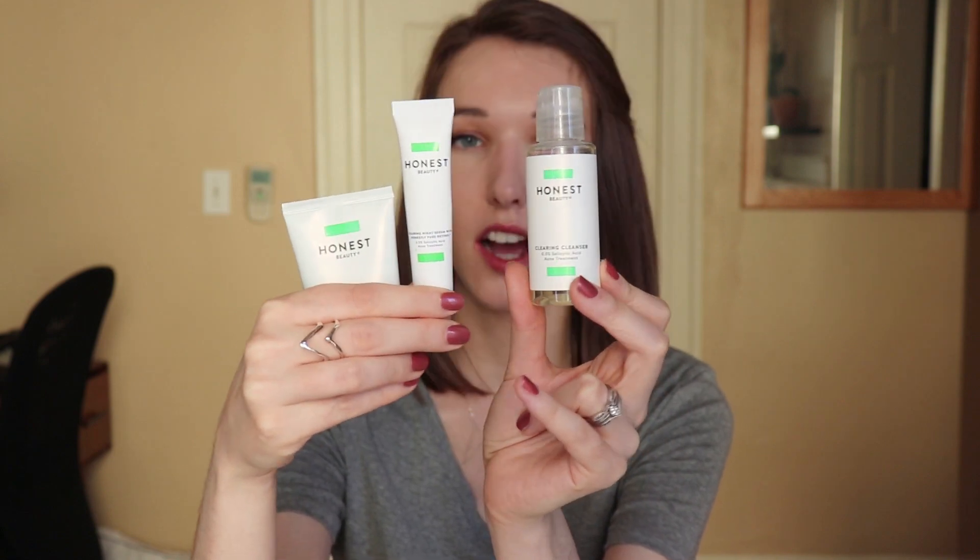Now I'm going to dive into the products — what I thought, what worked, what didn't. I started off by purchasing a kit, which I think is super cool and helpful. Honest Beauty has kits based on their different skincare lines. I got the acne-prone skincare line kit, which came with a cleanser, a night serum, and a moisturizer for around $20-something. The sample sizes are pretty substantial — I've been able to use them for several weeks — so it's a really good way to try without investing in full-size products.